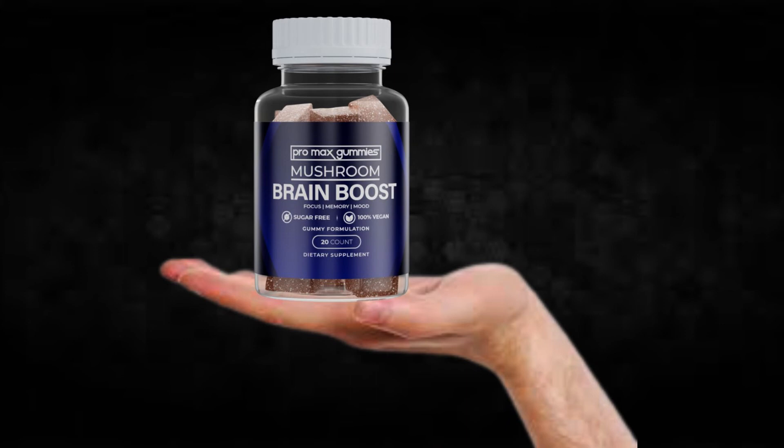I wanted to record this video first to tell you to be careful with the website you are going to buy Brain Boost Pro Max Gummies from, and also, if you do buy the product, do the exact treatment and take it seriously. Remember, your results will be very different from any other person because your organism acts in a very unique way. I really hope this video helped you and that Brain Boost Pro Max Gummies helps you improve your life and provides many other benefits that this product promotes.